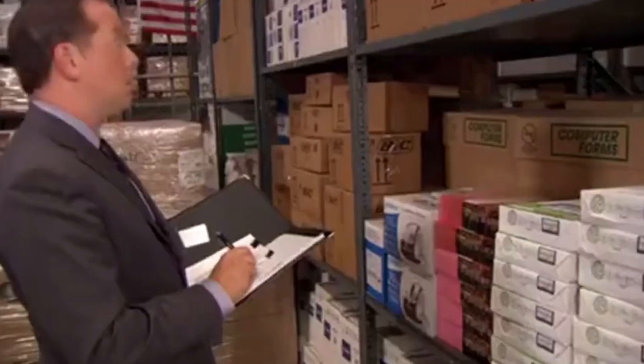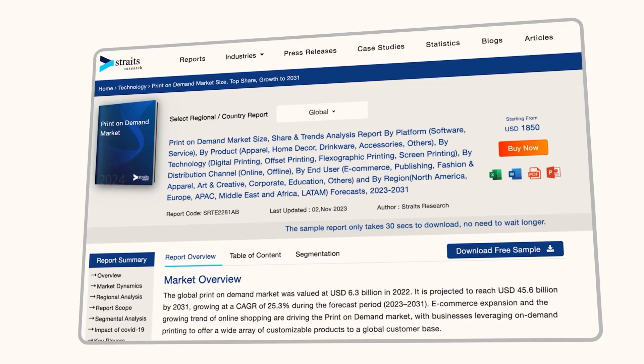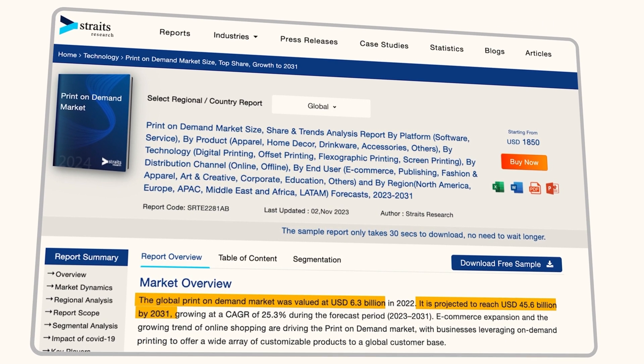Sounds too good, right? So, why should you start a print-on-demand business? No inventory, no storage fees, no upfront costs — you only pay when you sell. That means you can start today with almost zero risk. The more designs you add and the more markets you reach, the more your revenue grows without increasing your overhead. The global print-on-demand industry is projected to hit 40 billion by 2031. That's massive growth, and there's room for creative entrepreneurs like you to carve out your own space.